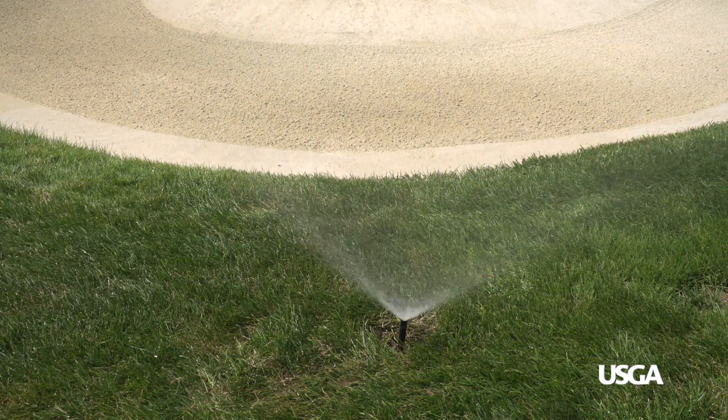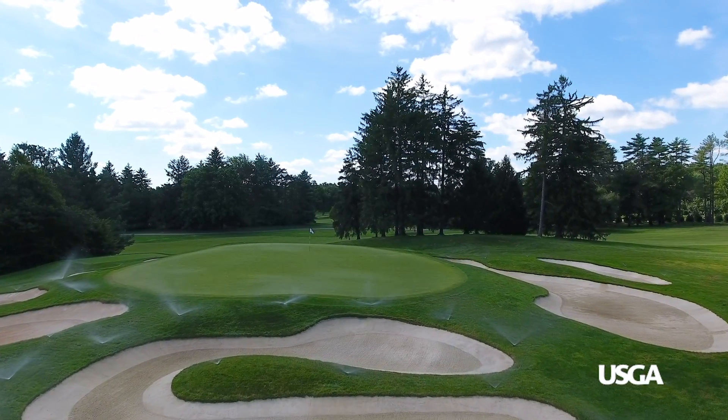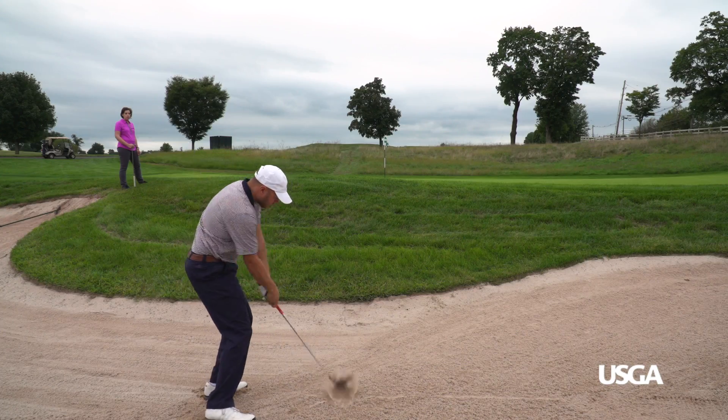Saving time and money maintaining the turf around bunkers is also important. Precision irrigation helps superintendents maintain troublesome bunker faces and can greatly reduce the time spent hand watering. Using grasses that are better adapted to life on bunker slopes can also reduce maintenance costs and improve turf quality.